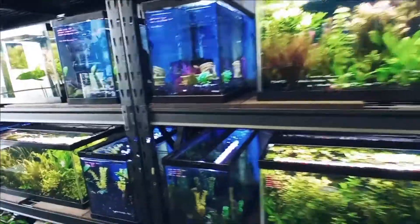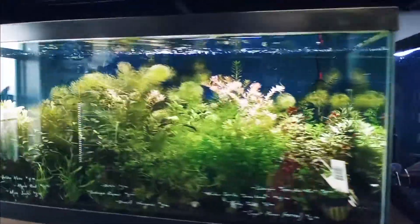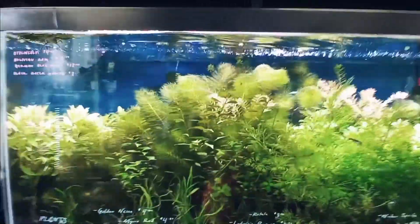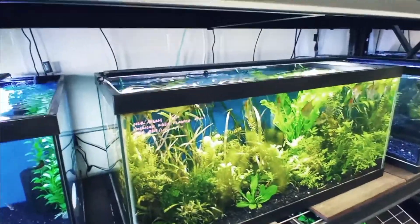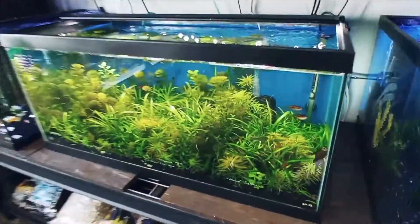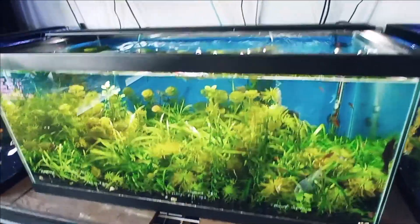And they look so good — just awesome live plant tanks. Look at that, totally Dutch style — we're doing that in the '90s. There you go, just tank after tank of plants looking great. So if you wanted plants, this would be the place to go.